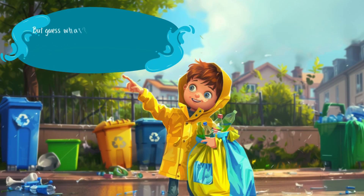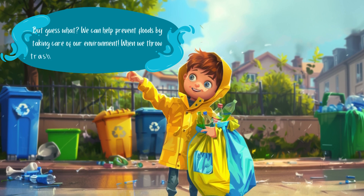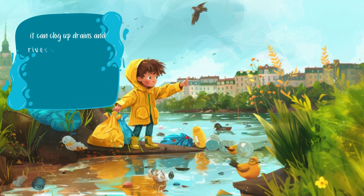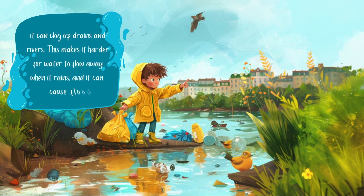But guess what? We can help prevent floods by taking care of our environment. When we throw trash on the ground, like plastic bags and bottles, it can clog up drains and rivers. This makes it harder for water to flow away when it rains, and it can cause floods.